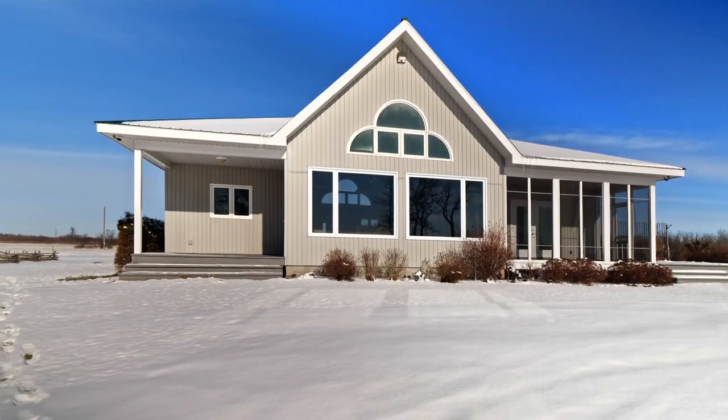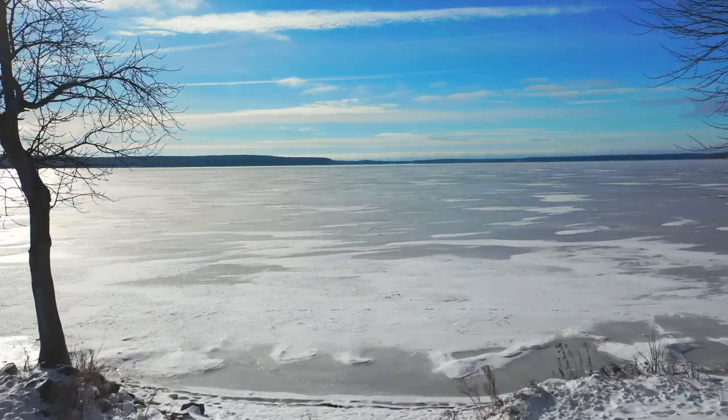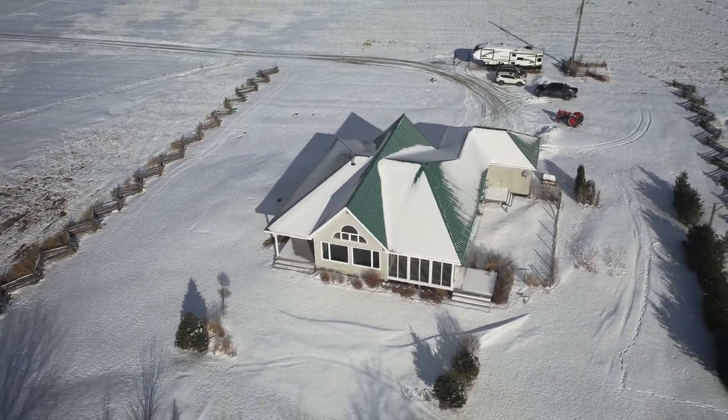Don't miss out on the opportunity to own this luxury waterfront oasis. Enjoy swimming, boating, and fishing in the summer, and a great spot for snowmobiling and ice fishing in the winter months.